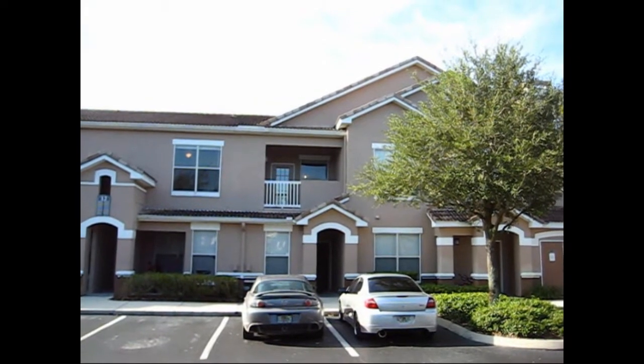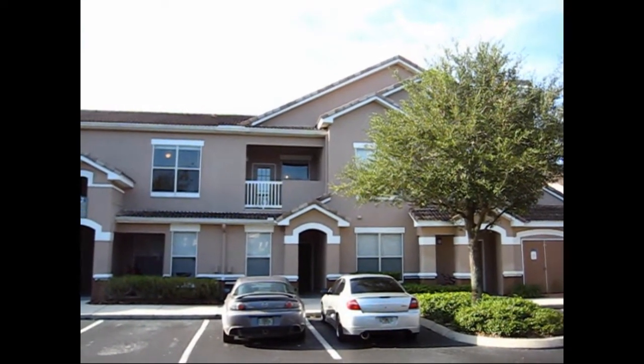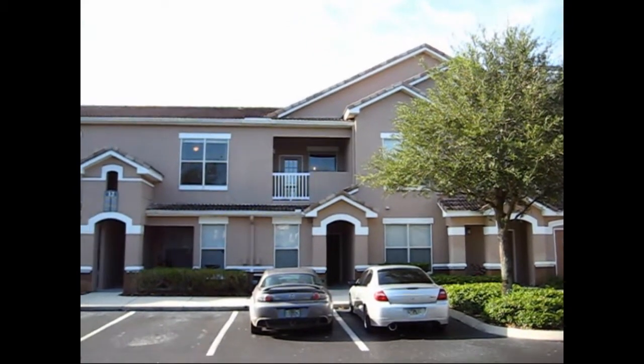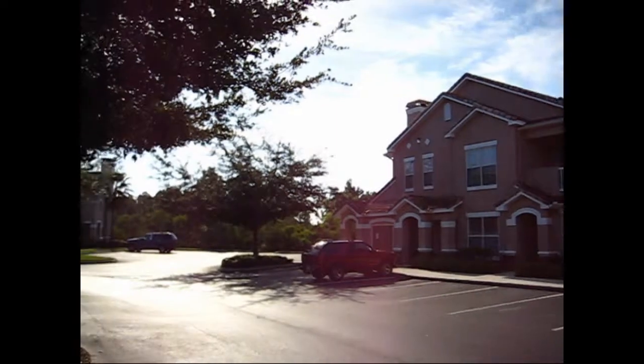This is 10415 Villa View Circle. It's a one-bedroom, one-bathroom condominium here in New Tampa. Let's take a quick look around at the street and we'll go inside and have a look.